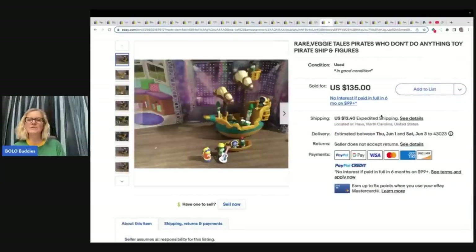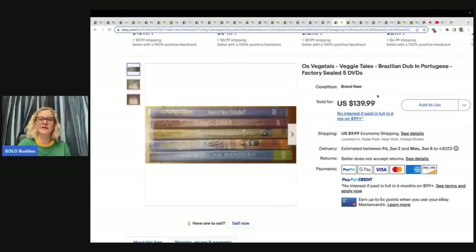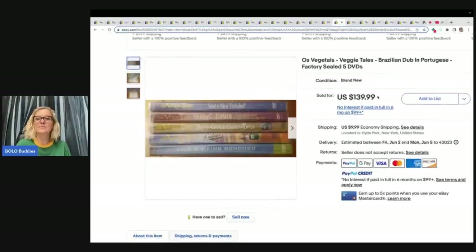Here is the pirate ship — I have not seen the pirate ship either. It's got the little characters with it. Can you sell the pirate ship individually? Yes, probably. Is it a big money BOLO? I don't know if it'll sell for as much without figures, but anytime you can make a playset complete or almost complete it increases the value. This one sold for $135 plus shipping.